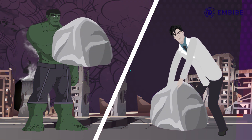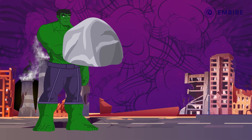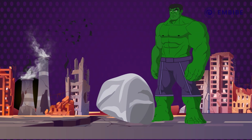Who do you think worked harder? Bruce Banner, of course! Right? Wrong! When it comes to the concept of work in physics, there has to be a displacement. Bruce tried hard, but couldn't displace it, while Hulk did it with a nudge.